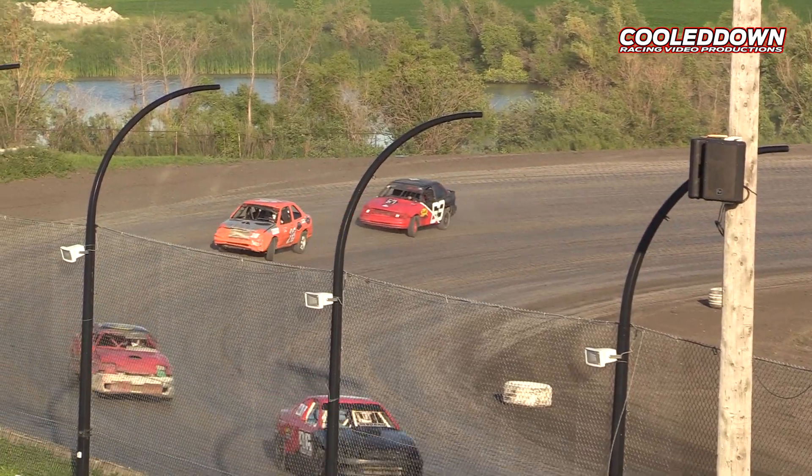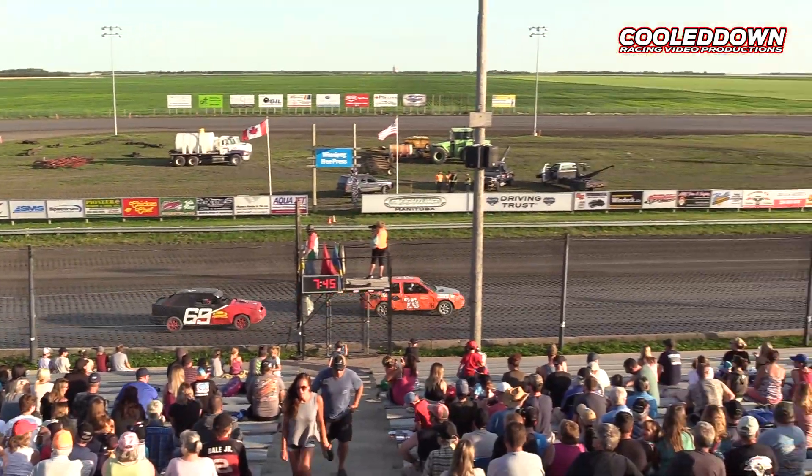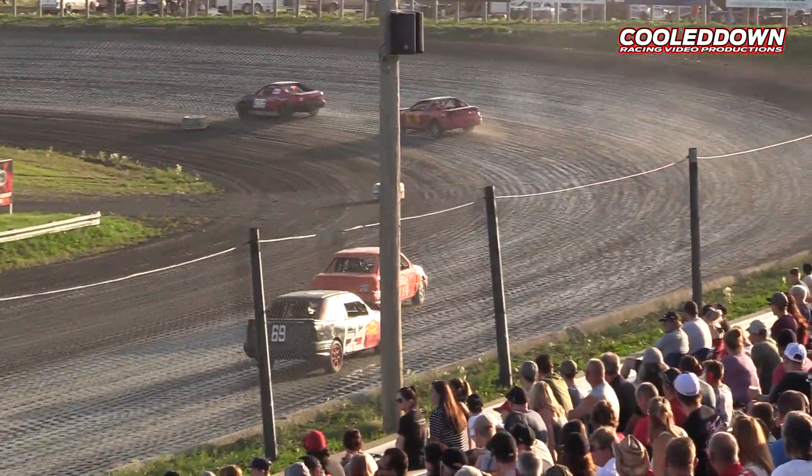The K-9 appears to handle a corner a little bit better. He seems to close up some ground on the Bucks Auto Parts number 96 of Bill Kodonic.